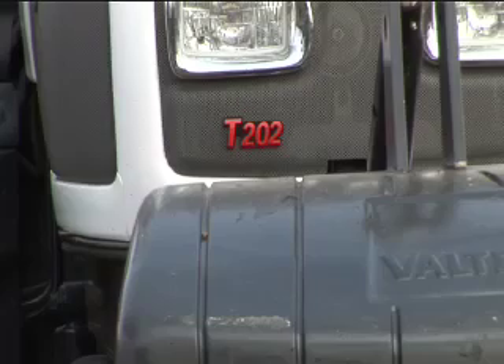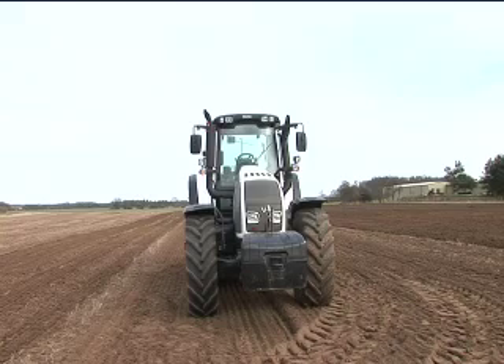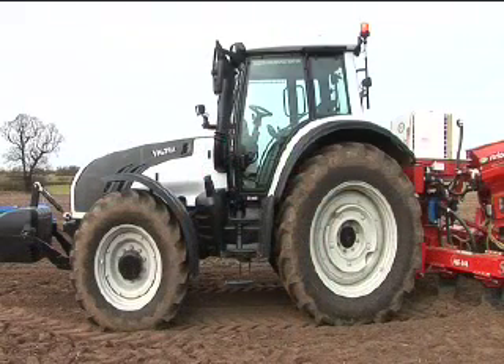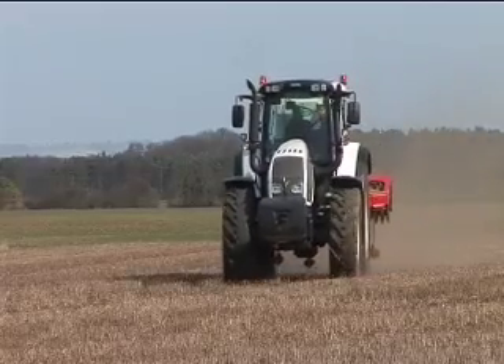Further up the range is the T Series, our six-cylinder offering from 135 to just over 200 horsepower. These come in the same high-tech, Versu, and direct specification levels.